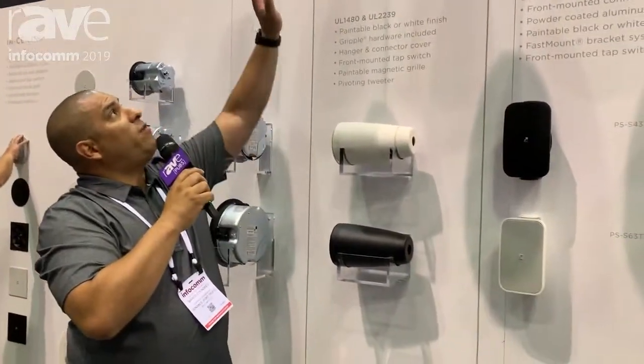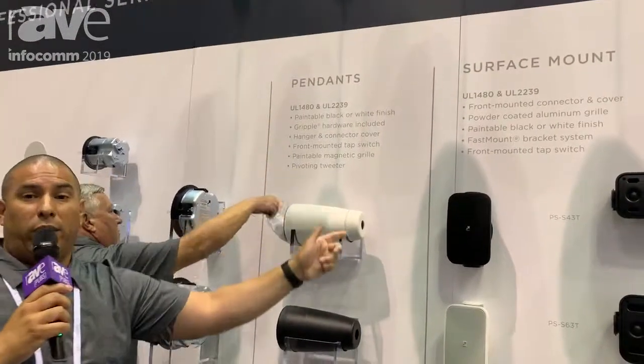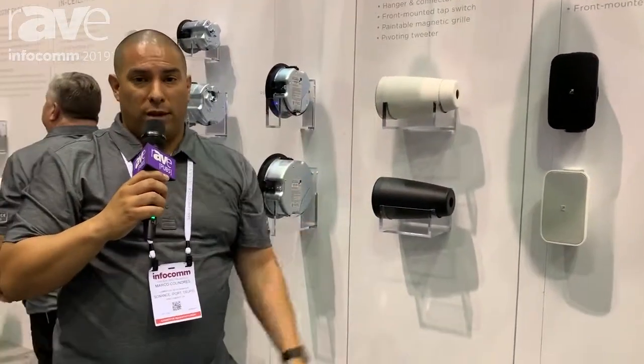All of our speakers also have the ability with a front tap, and what's unique about our speakers is they do have an aimable tweeter. We're one of the very few companies that have an aimable tweeter with all of our pendants.